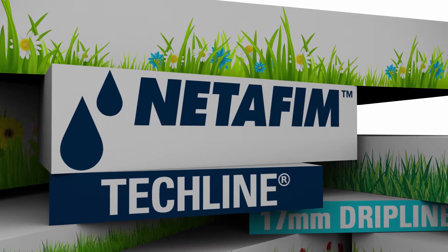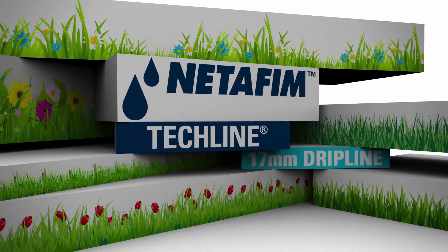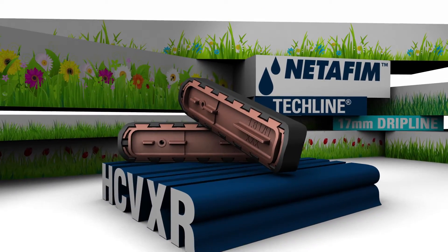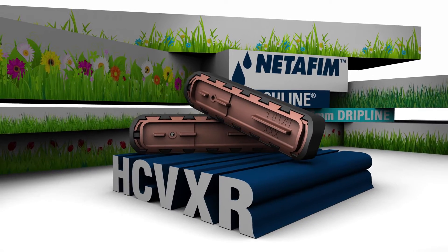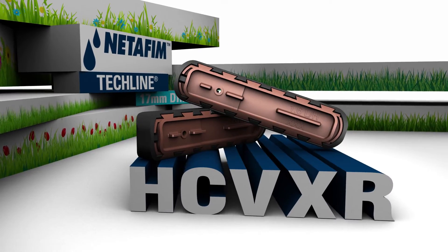Netafim, the company that pioneered drip irrigation more than 50 years ago, is setting a new standard with the latest addition to the best-selling line of Landscape Dripline: the Tecline HCVXR Dripline with Cupron Enhanced Built-In Root Intrusion Protection.